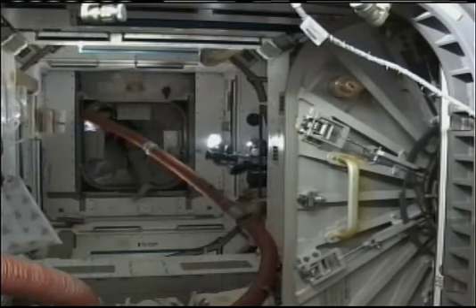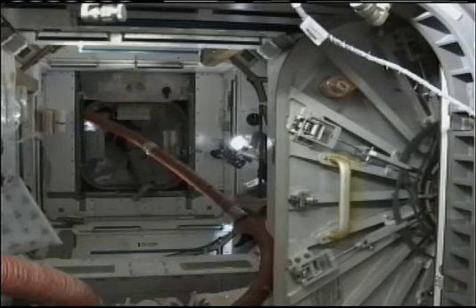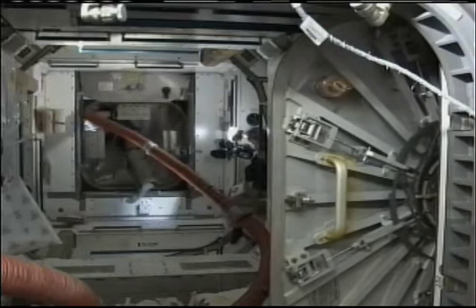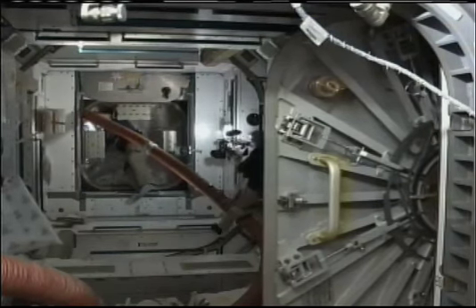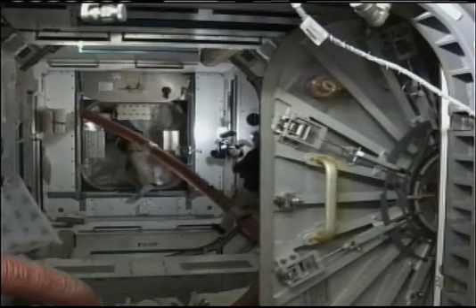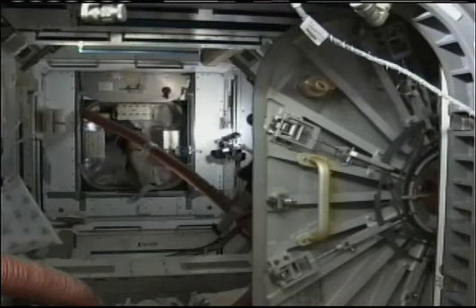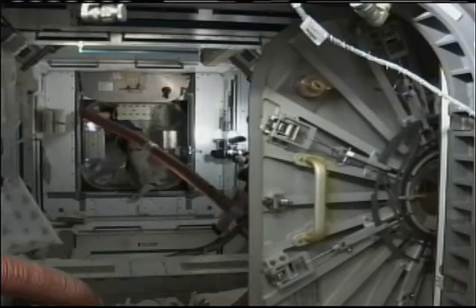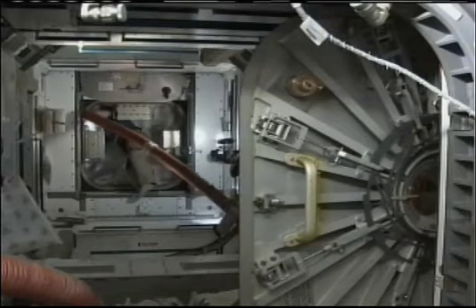The initial setup of that duct work indicated some air flow readings that aren't as optimum as the team had expected, but calculations indicate that it will work for the time being for about four crew members to work inside the module at a time.